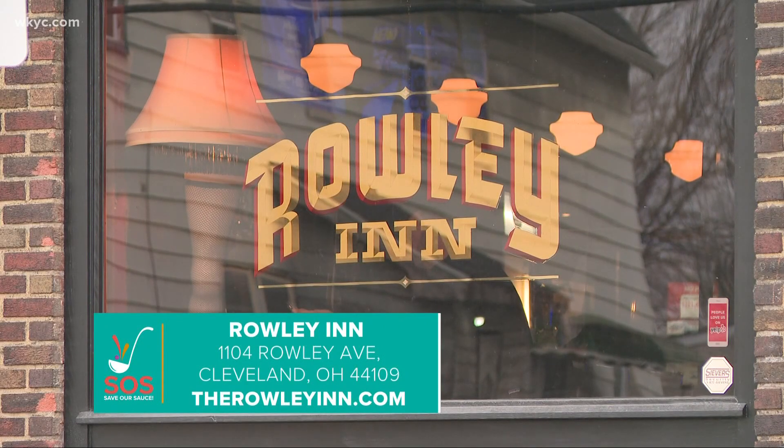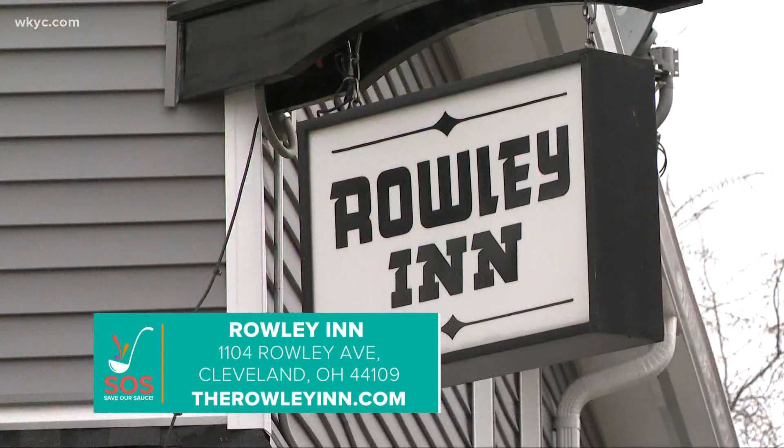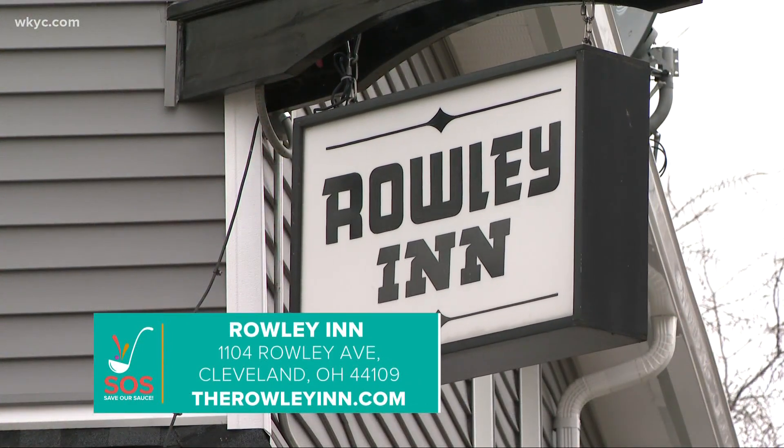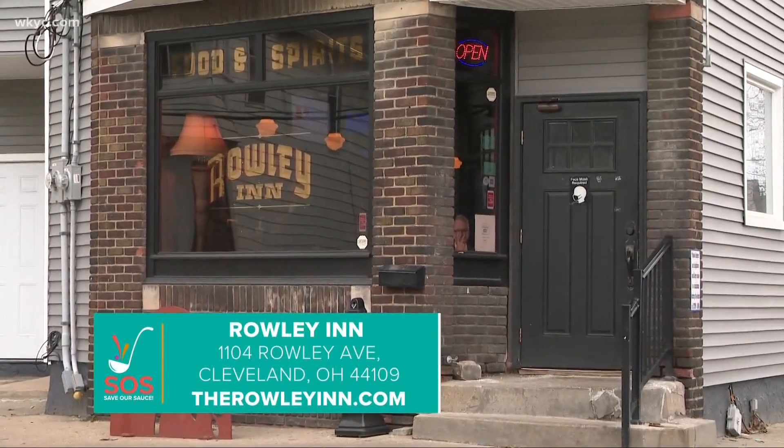The bar was just renovated and offers great burgers, tacos, fish fries, and even salads. Check out this restaurant and more at WKYC.com/save-our-sauce.